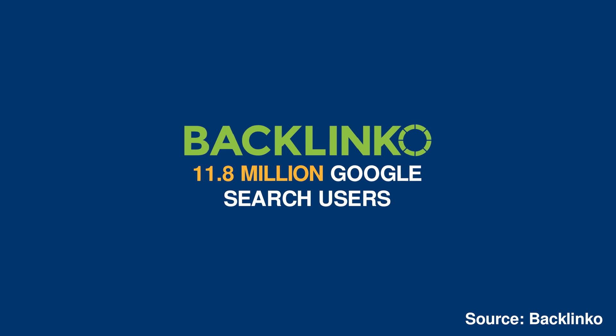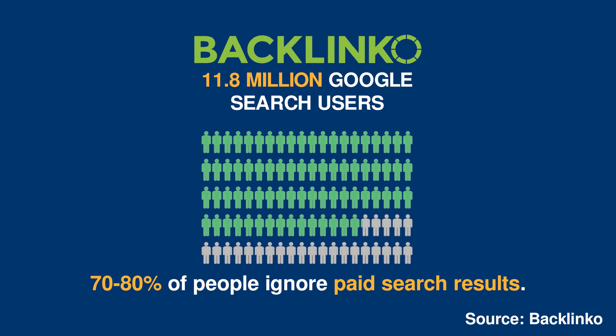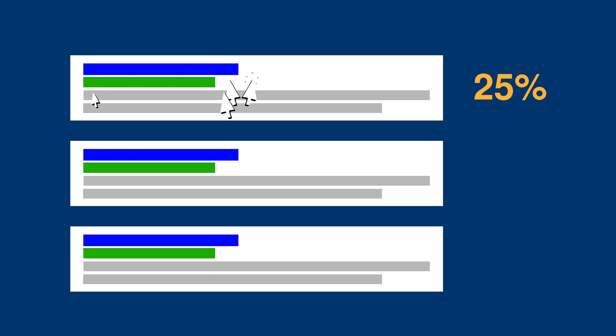According to a study by Batlinco of 11.8 million Google search results, 70-80% of people ignore paid search results, choosing to only click on the organic search results. Search Engine Journal reported that over 25% of all search engine traffic goes to the first non-paid organic result. A further 15% is drawn to the second and 10% to the third — that's half of all search traffic going to the first three results. So the lower down the results your URL appears, the less traffic you'll drive to that page.